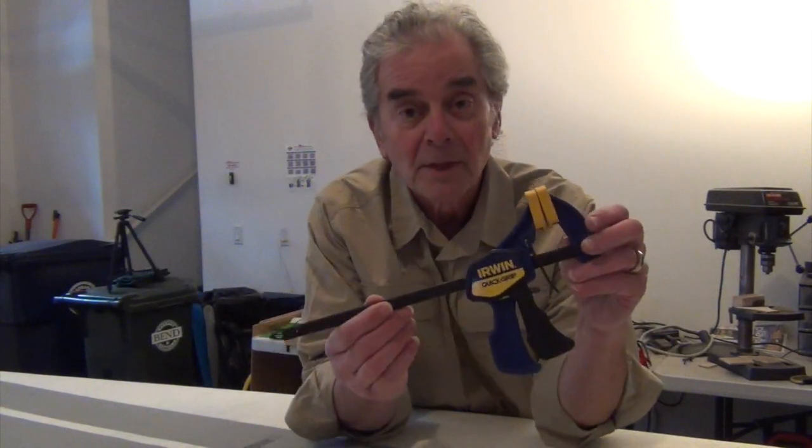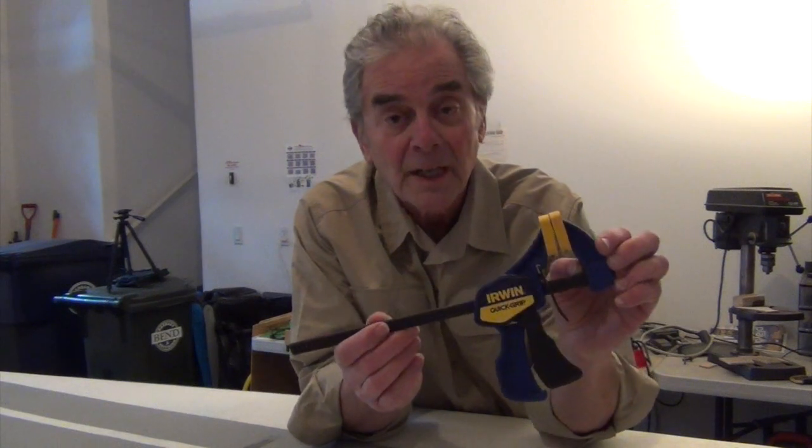Hi, I'm Joe Sorensen, inventor of QuickGrip, the world's first one-handed clamp. This device revolutionized the clamping industry. The invention you're about to see will revolutionize another industry as well.